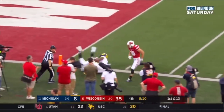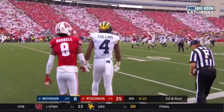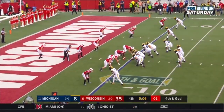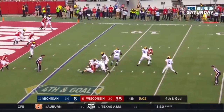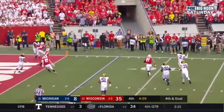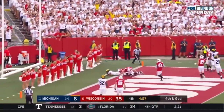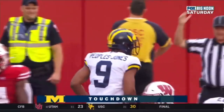Nico Collins — great catch, a back-shoulder throw to Nico Collins. Then Shea Patterson dancing in the pocket, bounces outside, looks, throws — caught in the back of the end zone, and touchdown Donovan Peoples-Jones.